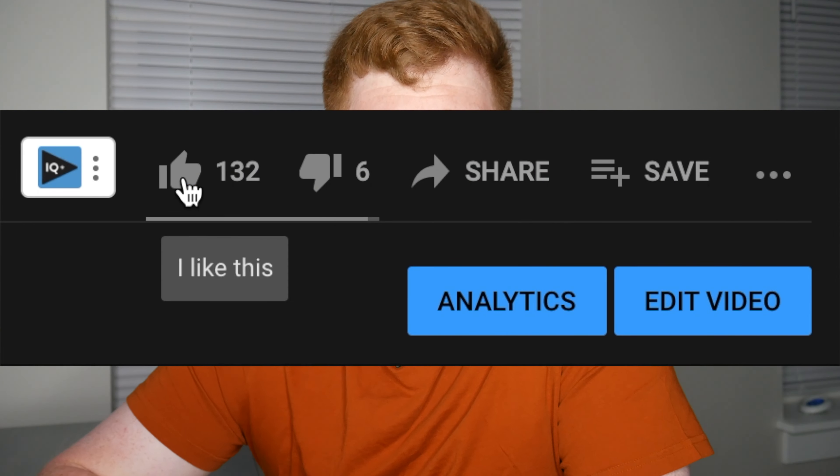Welcome back to my channel. My name is Sam, and I want to make self-growth normal because people shouldn't have to look this information up — it should just be mainstream knowledge. If you agree, please make sure to smash that like button.